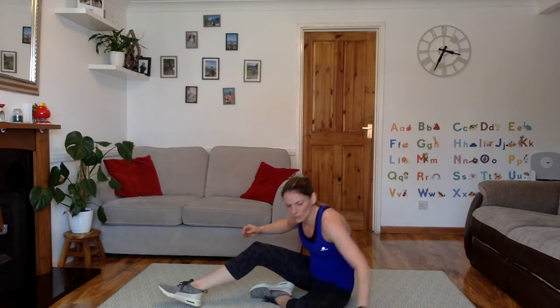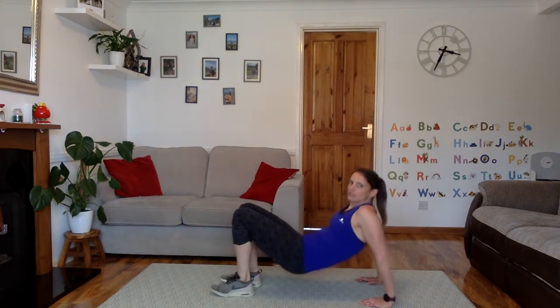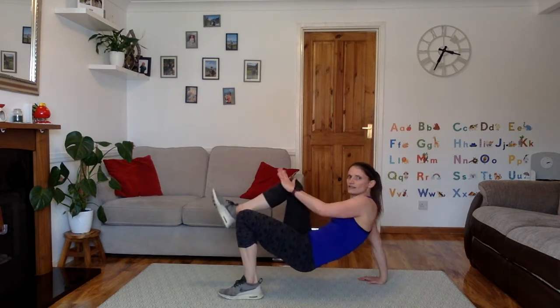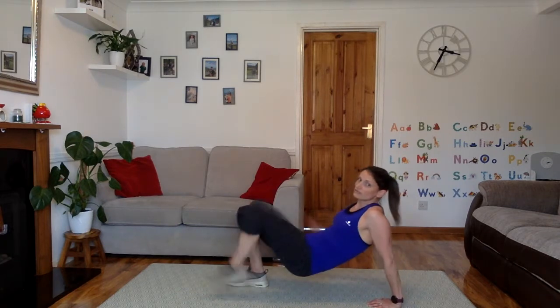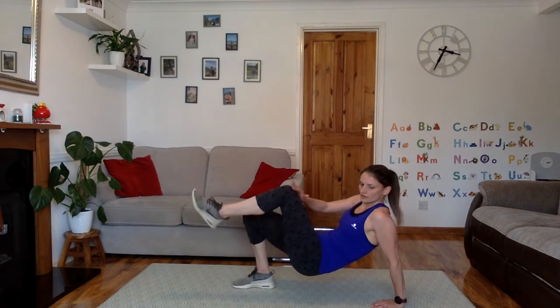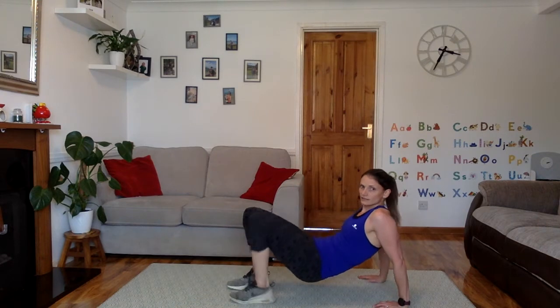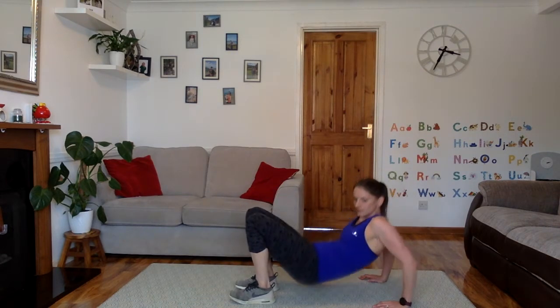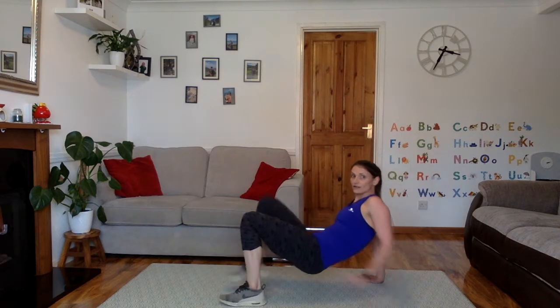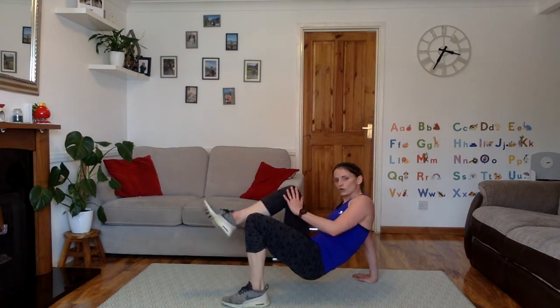Down to the ground or to the sofa for tricep dips and then knee touch. Starting in 4, 3, 2, 1, let's go. 3 dips, then knee touch, knee touch, then back into dips. Remember, control this exercise — don't rush it. Good job. 7 seconds to go. 3, 2, 1.